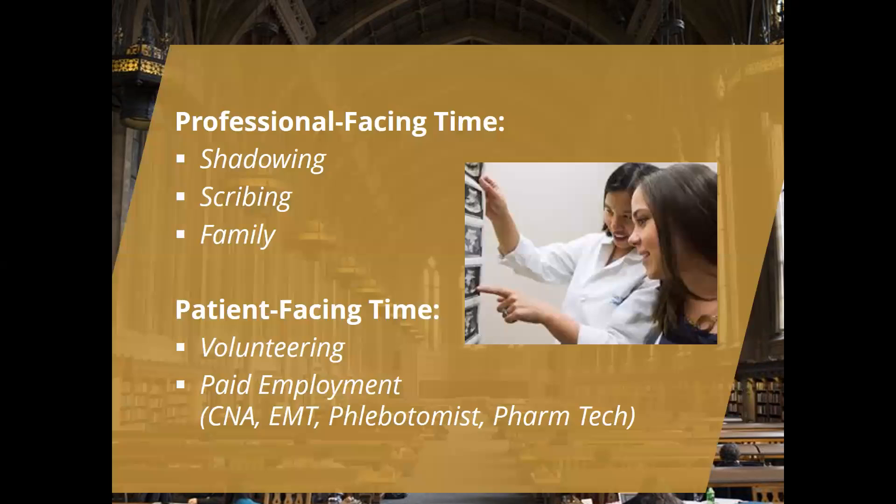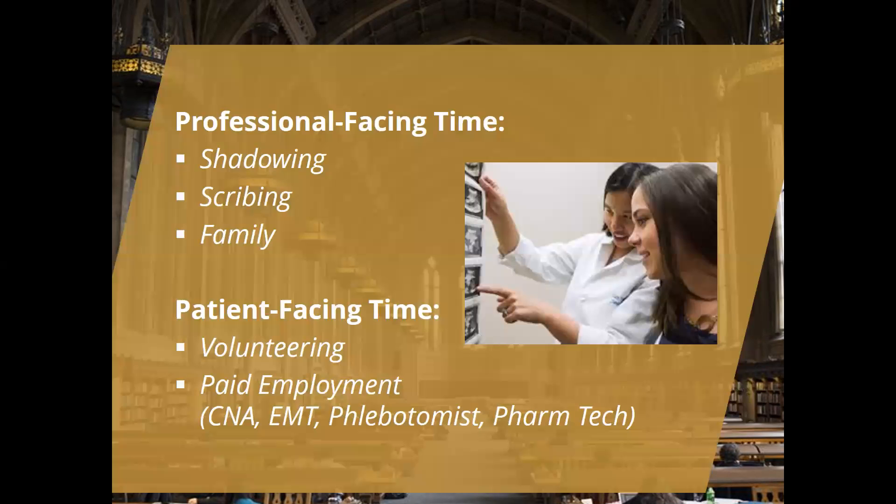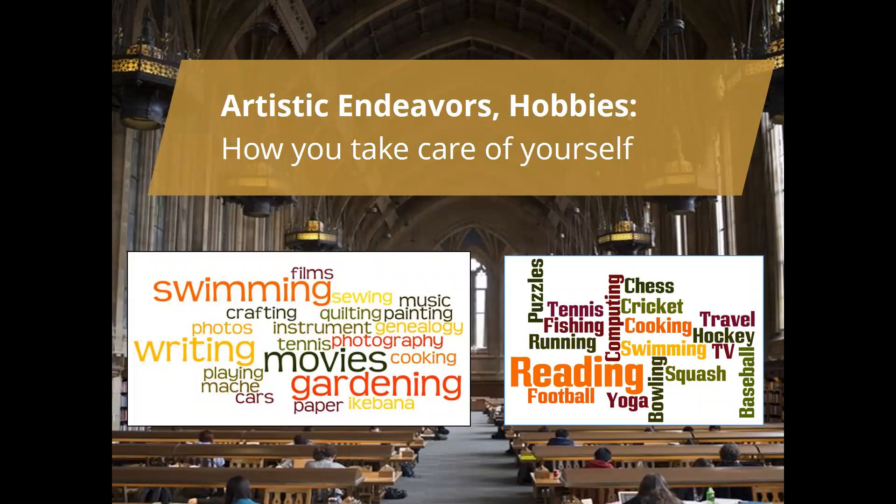Going back to that drop-down menu, 'leadership not listed elsewhere' is one of the categories specifically called out to shine a bright light on leadership experiences in the application. Artistic endeavors and hobbies are also very interesting and important in this process. They demonstrate self-care, how you stay connected, how you regenerate, and how you handle stress — all of great interest to health professional schools given the rigor of both the program and the profession.